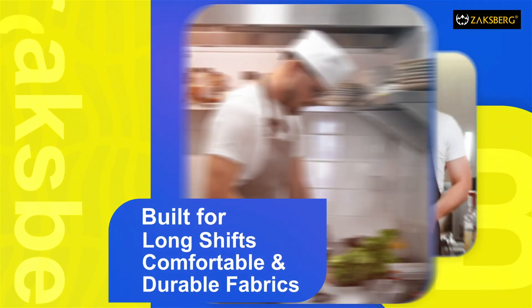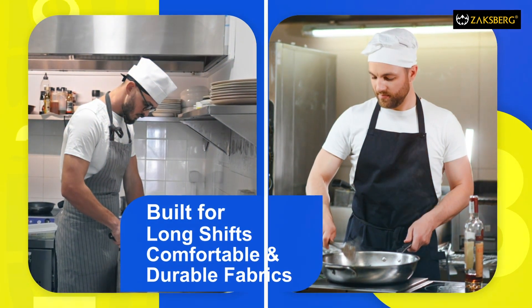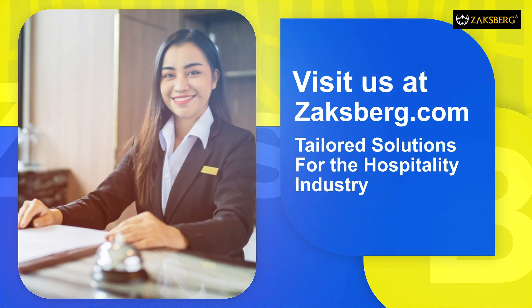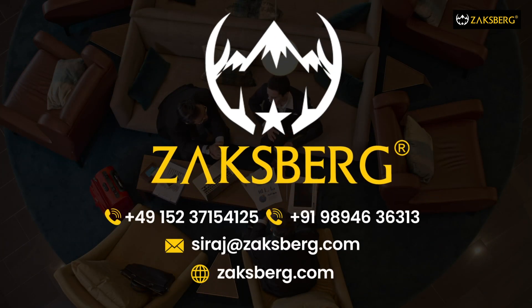Our hospitality workwear is designed for comfort throughout the day, made with durable fabrics and tailored fits. Explore Zaksberg's hospitality workwear collection and elevate the guest experience. Connect with Zaksberg — customised bulk orders available.